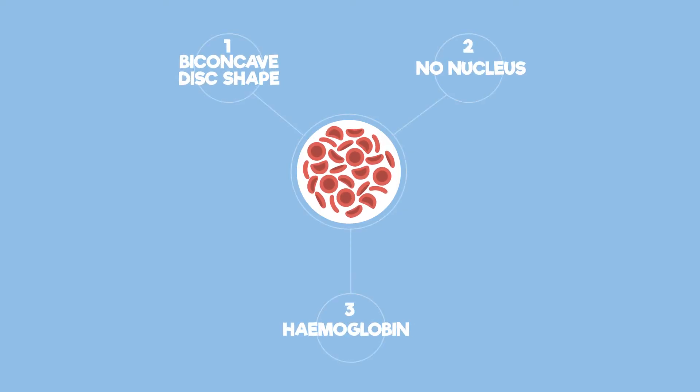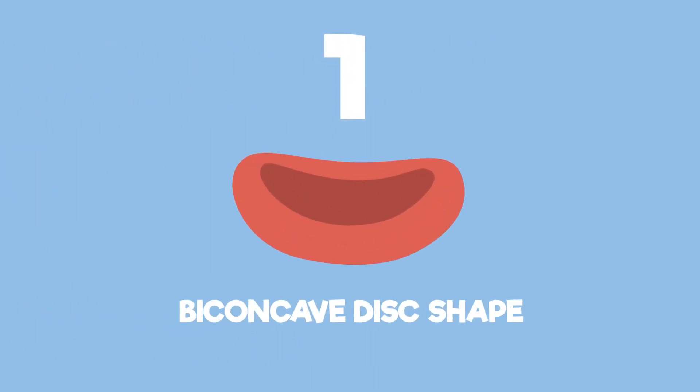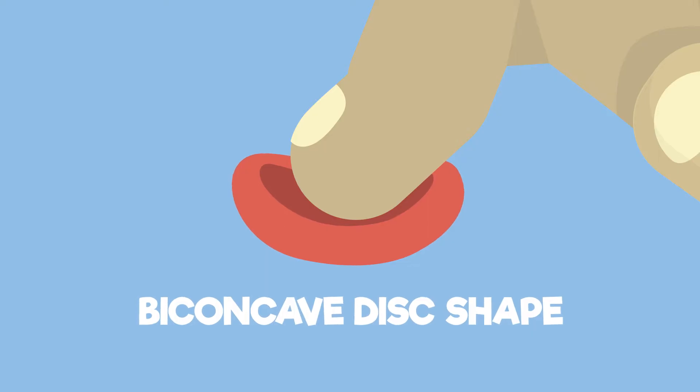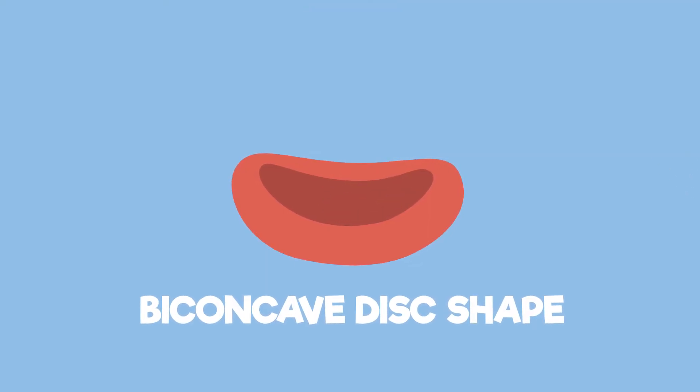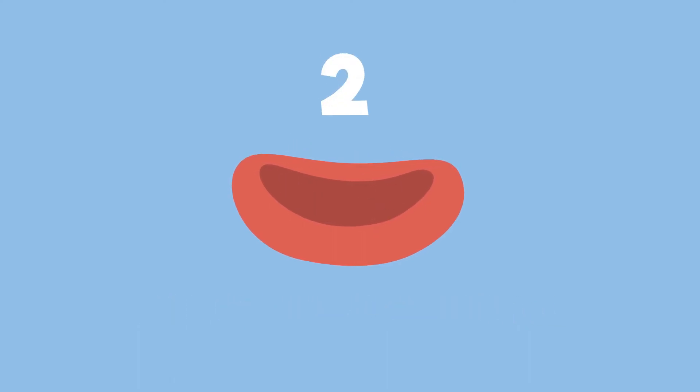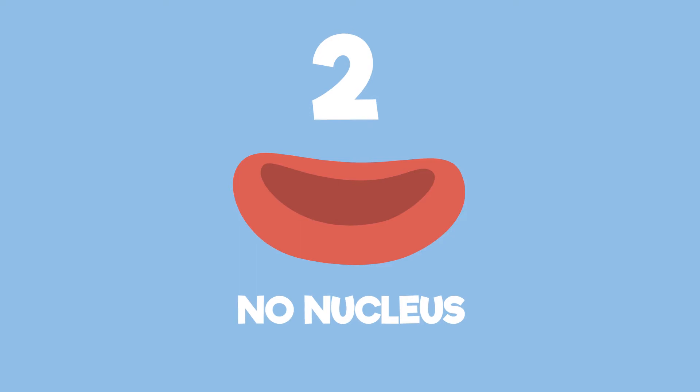They have all the special adaptations needed to carry out this very important role. Firstly, they have a biconcave disc shape. This basically means that they look like a jam donut that has been squashed in the middle. This gives them a large surface area to absorb oxygen very quickly. Another adaptation is that they have no nucleus. There would be no use in a red blood cell taking up extra space with a large nucleus when it could use that space to carry even more oxygen. An amazing adaptation.